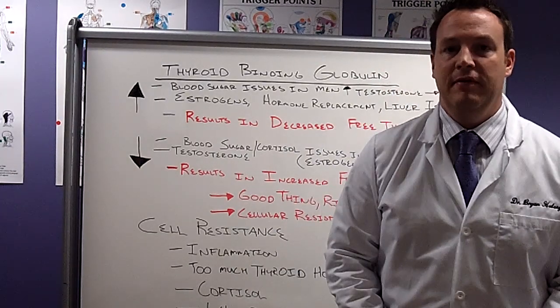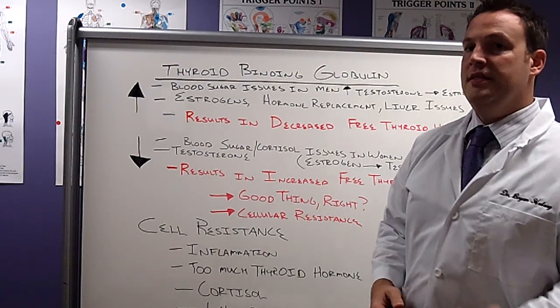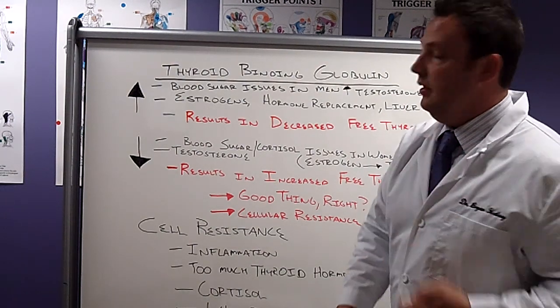Hello, it's Dr. Brian Holsey from Foundations Chiropractic. This is going to be our fourth video in our series.